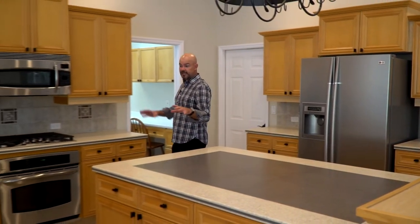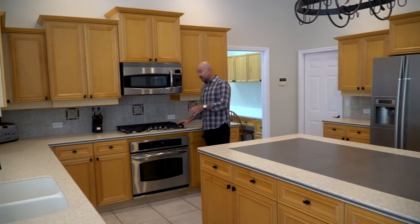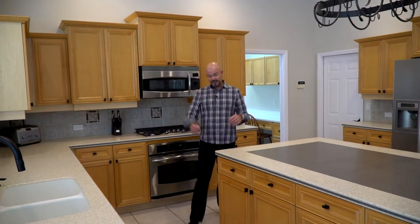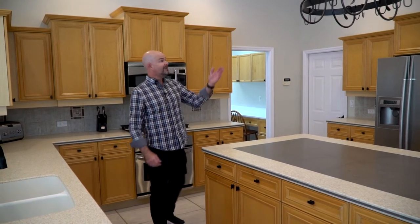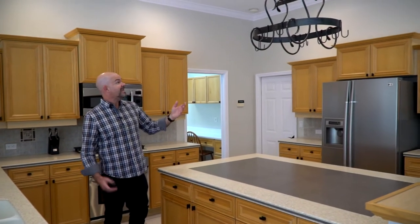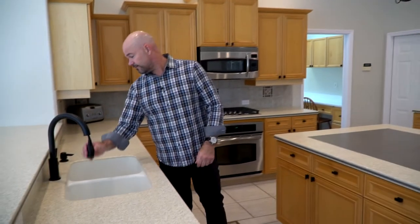Kitchen area — this is where we were really able to value-engineer. We saved the countertops, saved all the tile throughout, saved the cabinets. We complemented it all with a stainless steel appliance package, including an upgraded gas cooktop. We did all new hardware, which really gave the cabinets new life. This floating hanging pot rack was a nice touch, and even the matte black faucet. Kitchen turned out great, and we were able to save a lot of money while doing it.